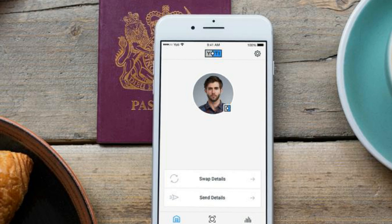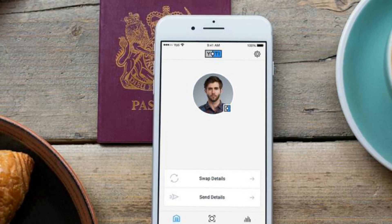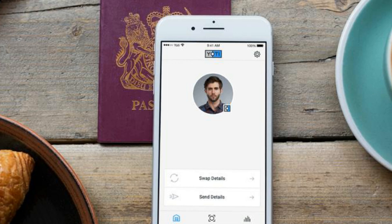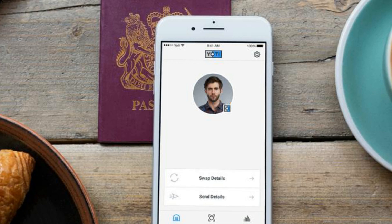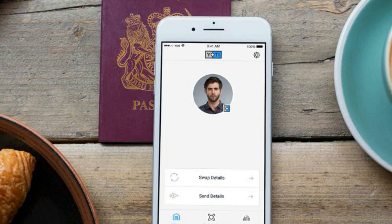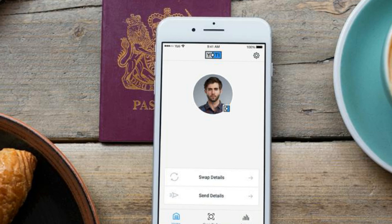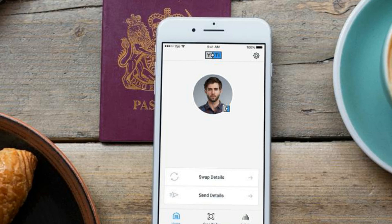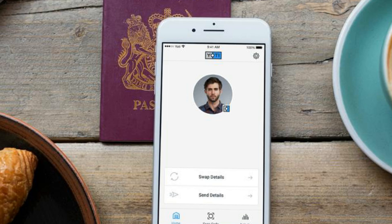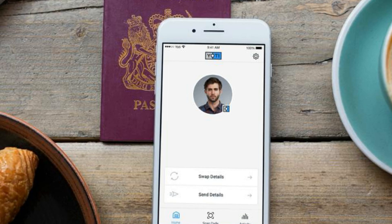If a company wants to verify a user, it presents them with a QR code that they can read with the Yodi app. They can verify their Yodi ID by entering a five-digit PIN and, if necessary, by videoing themselves and speaking random words displayed on the smartphone screen. If you're holding your smartphone in the usual way, the video is easily captured — the app just turns on the front-facing camera.